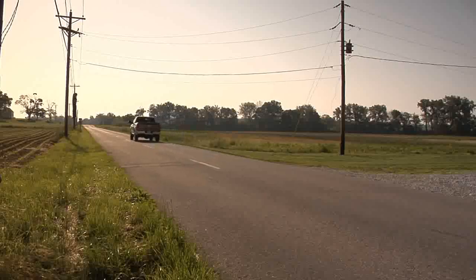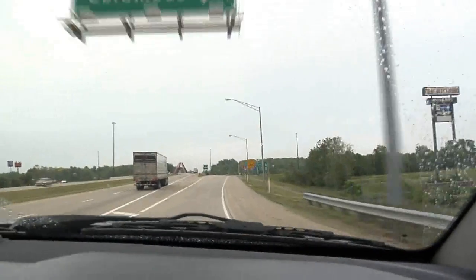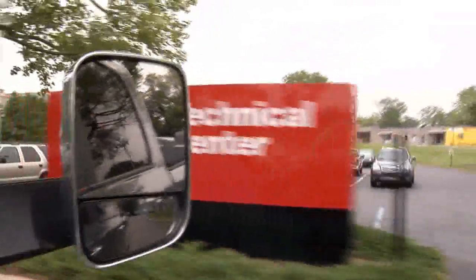So I set out, along with my best pal James here on the video cam, to visit the folks in Columbus, Indiana, where they design, test, and build the Cummins turbo diesel.